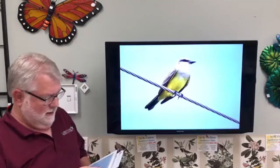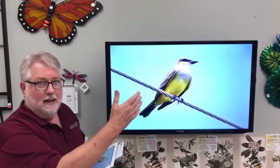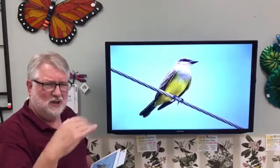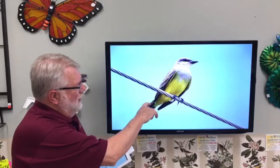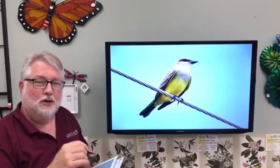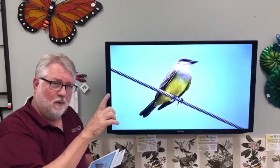The western kingbird has a bright yellow belly, gray head, and a black tail. In this picture — I don't know how well it shows up on video — but they have a thin white outer tail feather on each side of their tail. You usually don't see it unless they flare that tail in flight, and you might catch that white outer tail feather.